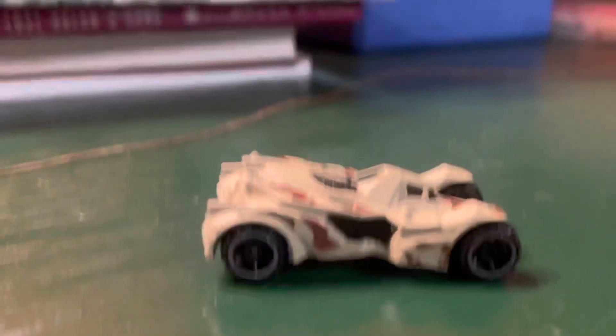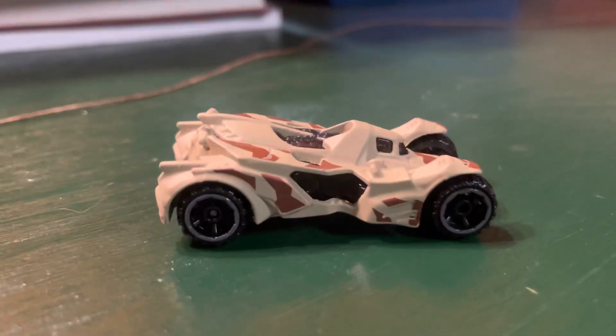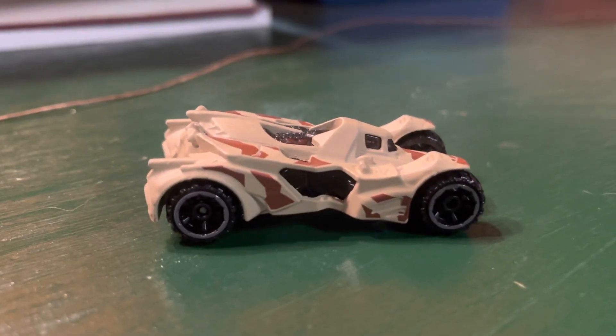That was yet again another tight race, but the Batmobile takes it.